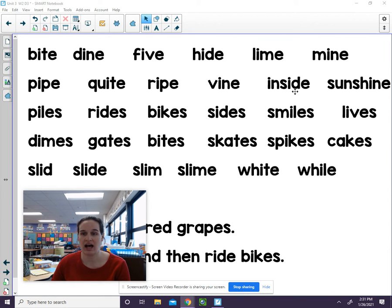In. S, i, d — side. Inside. In this word, I see a part of a word that I know. That's sun. So now I just need to sound out this part: SH, i, n — shine. Sun-shine. That was such a big word and we read it already.